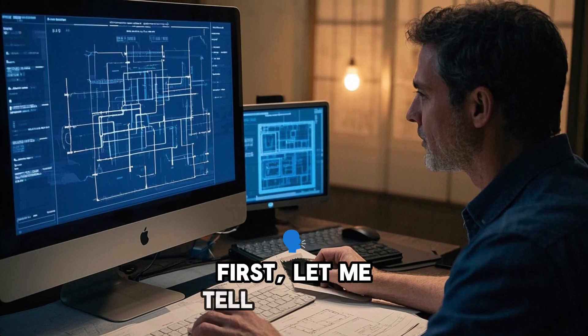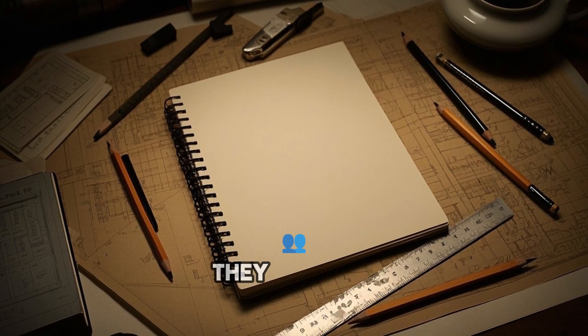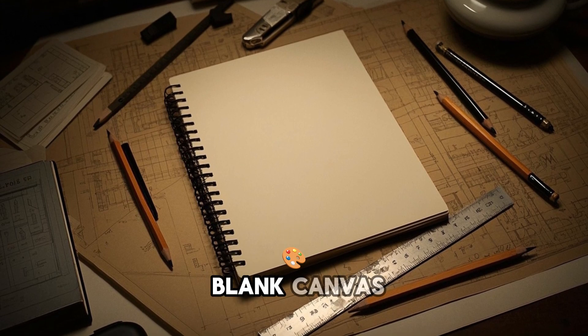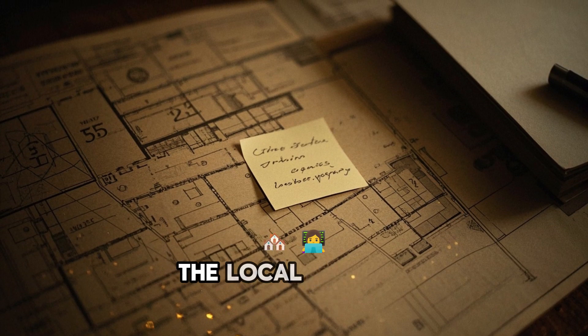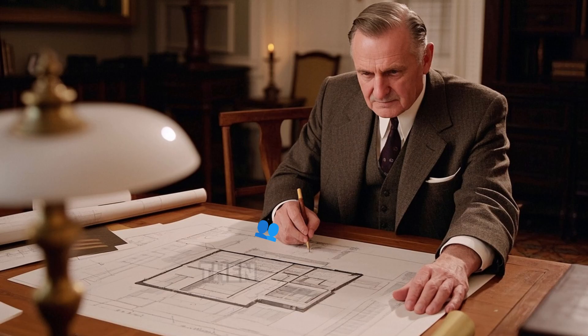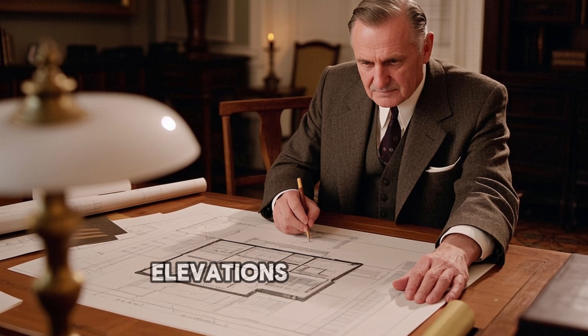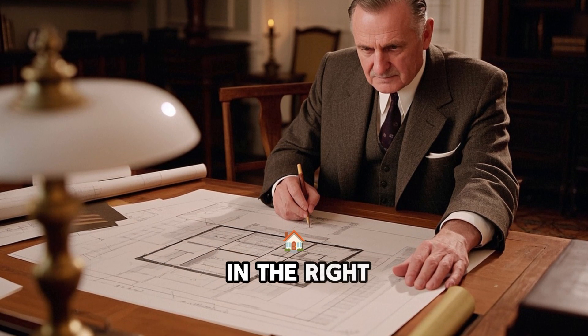First, let me tell you about the old way of doing things. When an architect designs a building, they have to start with a blank canvas. They need to consider the size and shape of the lot, the local building codes, and the client's budget and aesthetic preferences. Then they have to sketch out the floor plans, elevations, and details, and make sure that everything is to scale and in the right place.